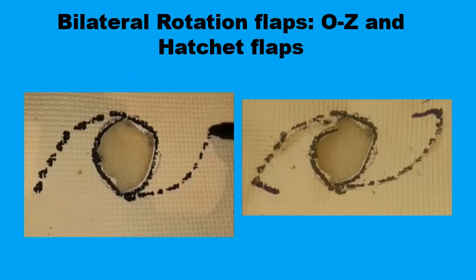So far we've seen examples of bilateral advancement flaps in different shapes, but bilateral rotation flaps can also be used — either in the form of an O-to-Z plasty for defects in the scalp where the defect is too large to be filled by a single rotation flap, or when hatchet flaps are used, which is basically a modification of the O-to-Z technique.